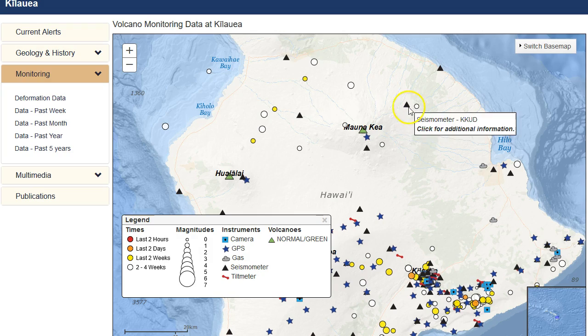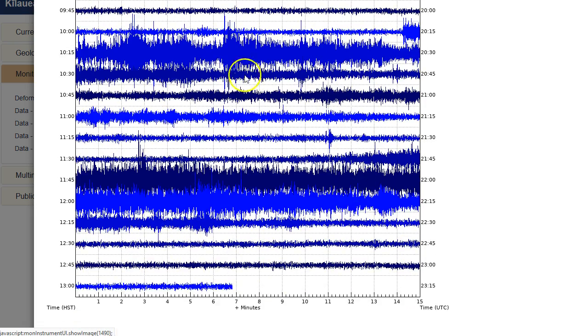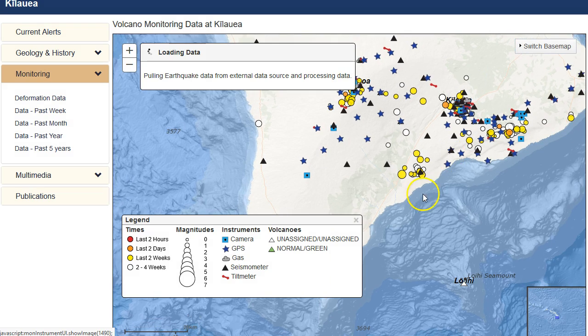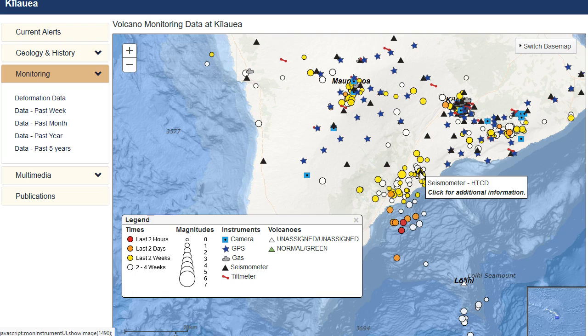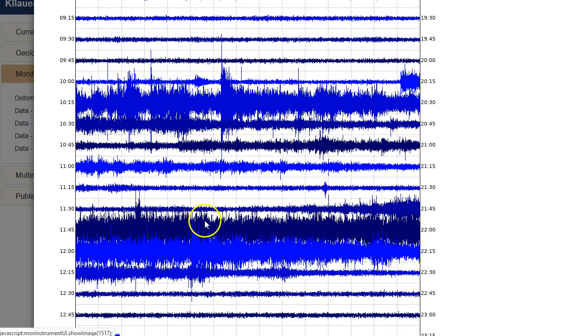Look at how far a distance that is. KKUD on the northeast summit of Mauna Kea saw them as well, past six hours, all the way down here near the epicenter. Go to HTCD, which is multiple miles from each other — you can see them here as well.